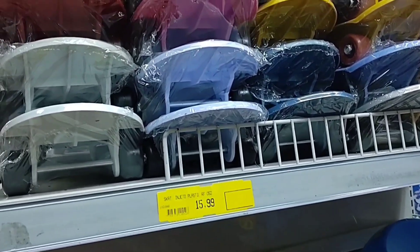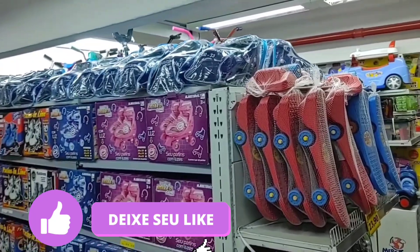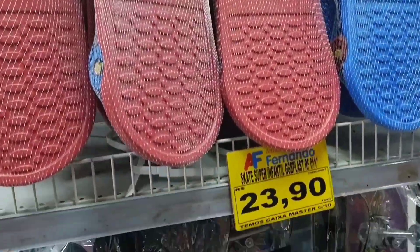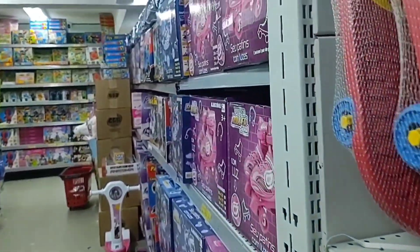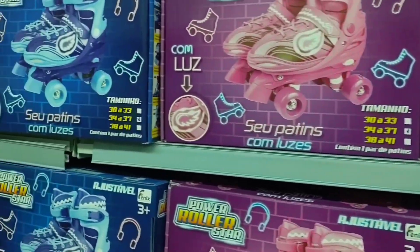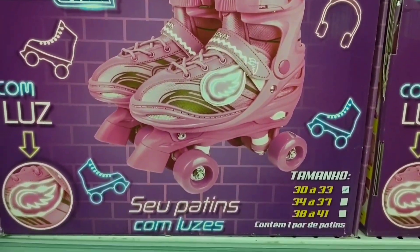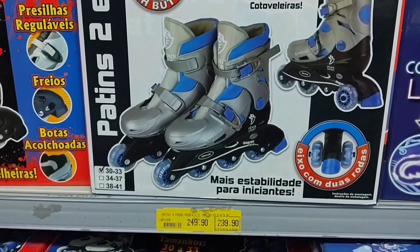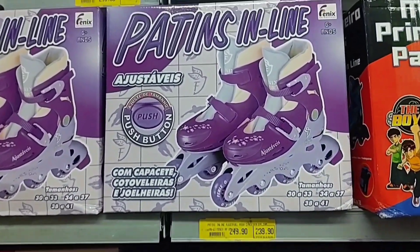Look, here they have several mini skates at R$15.99. And here there are more — toy skates — this one is R$23.90. Now let me check the prices on some patins here. Look, this one with four wheels is R$249.90. There's also this other adjustable model — two in one — also R$249.90, in various colors.